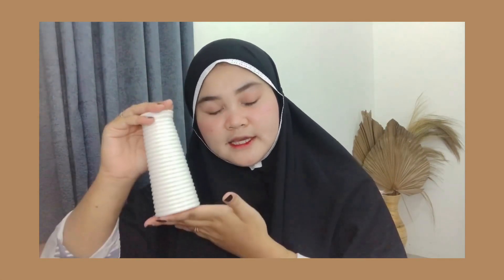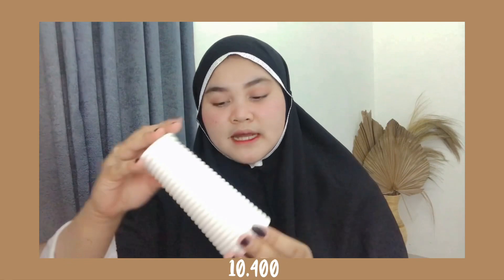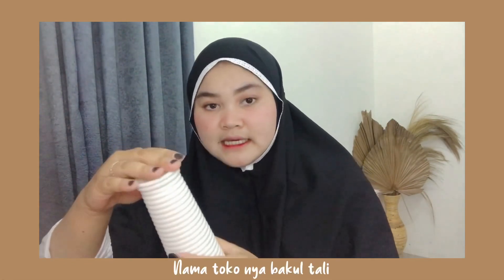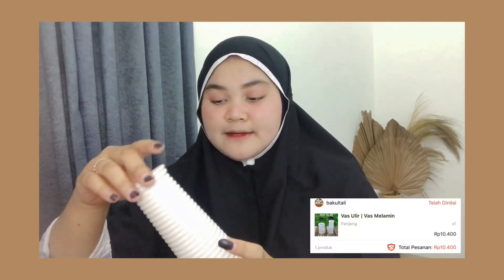Ini barang yang kedua. Aku beli vas bunga. Ini bahannya dari melamin. Aku pilih yang panjang. Jadi ada dua varian: yang pendek, ukurannya 10,5 cm, dan yang tinggi, ukurannya 15 cm. Harganya murah banget, cuman Rp10.400 per satu piece-nya. Aku beli di Bakul Tali, tokonya ada di Tangerang Selatan. Buat temen-temen yang mau, link-nya udah aku taruh di deskripsi.